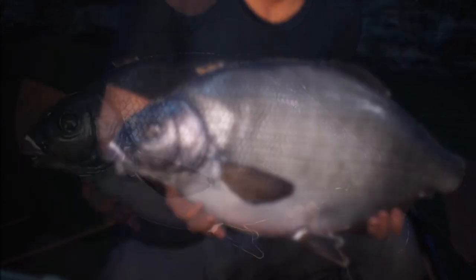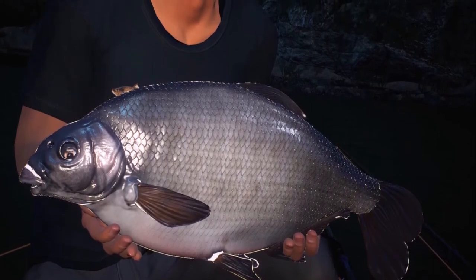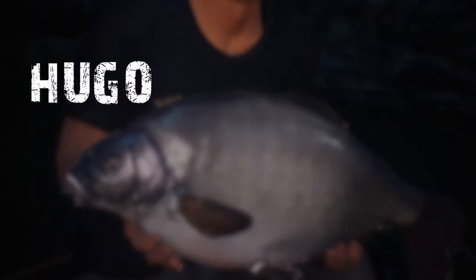I'll be showing you what I've used, the tactics and whereabouts I've caught them. So the lake I'm at is the Presidel Monte Bravo, a huge lake with some absolute monsters. This one in particular is Hugo, a 15lb Common Bream. So let's go straight to the action.